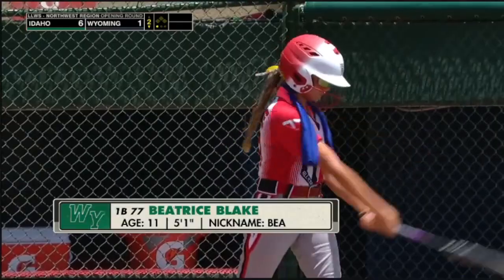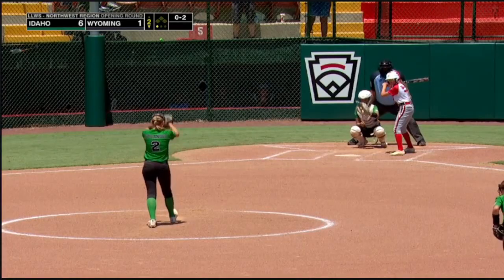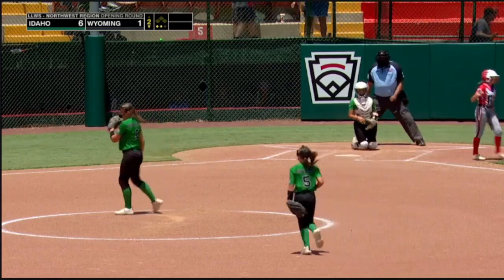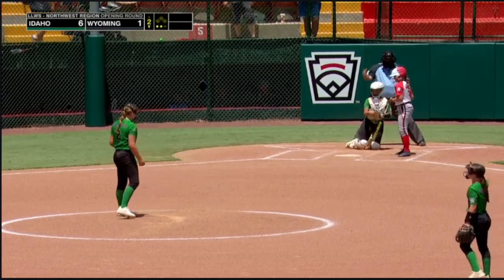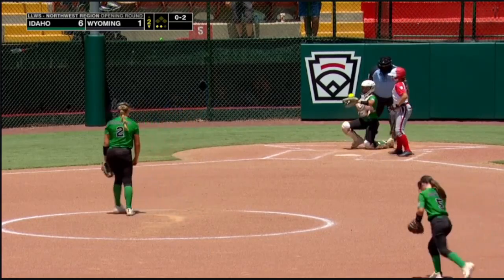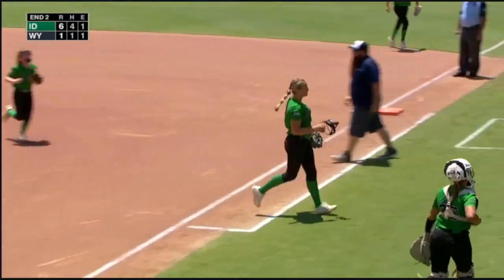Another big inning for Idaho. Blake now — she's got the Little League Baseball All-Star in Wyoming. And Blake strikes out. Third baseman for the Gillette Little Leaguers. Strike three called. What a start for Ostrander — six straight. One Idaho.